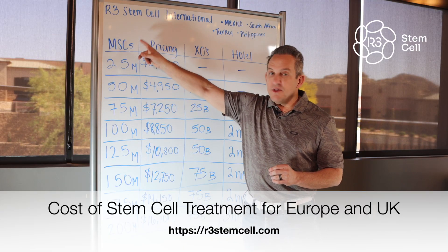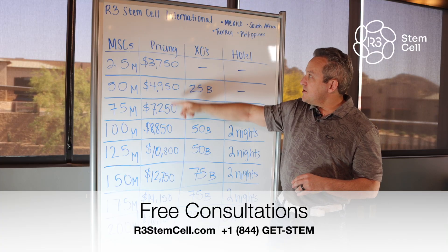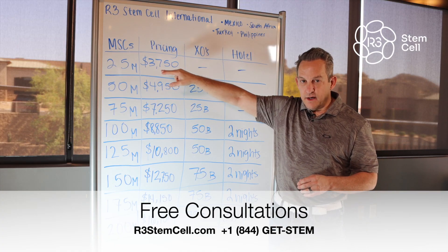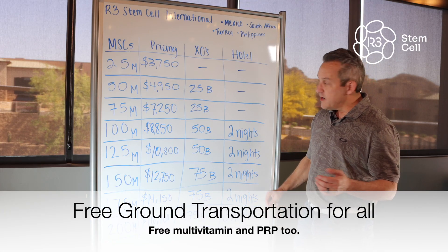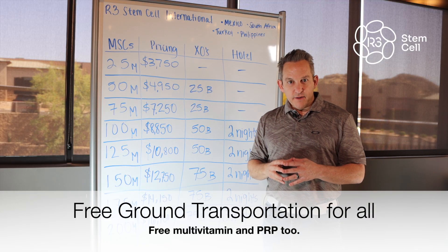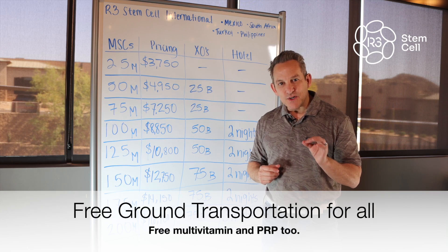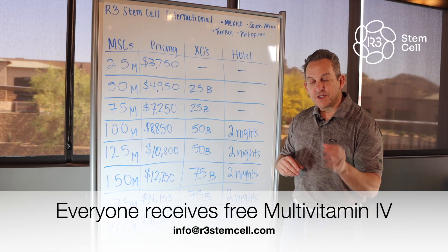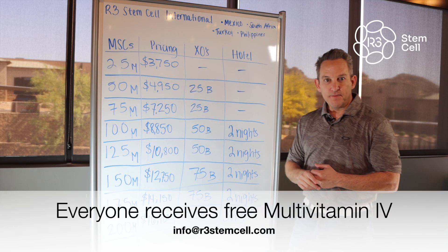In these columns we have the number of stem cells, the pricing in US dollars, the number of stem cell exosomes you receive as a program, and whether or not a hotel is included. One column I didn't include is an IV multivitamin — everybody gets that. It's called a Myers cocktail, a wonderful combination of vitamins and minerals that helps with overall wellness and helps prime the system to activate the stem cells faster.